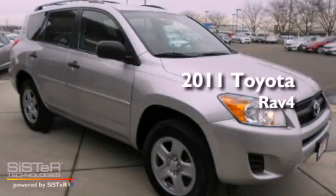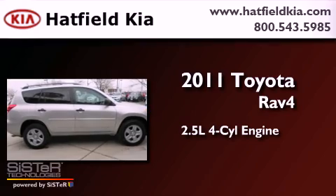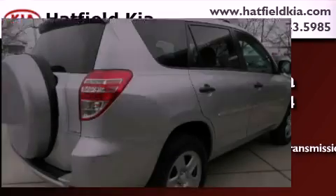This is a 2011 Toyota RAV4. It has a 2.5-liter four-cylinder engine, a four-speed automatic transmission, and four-wheel drive.